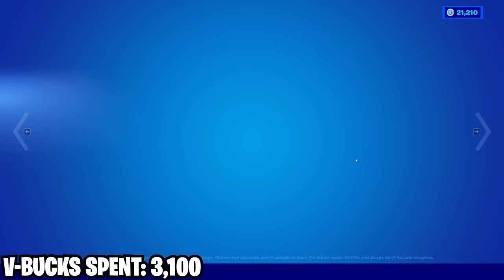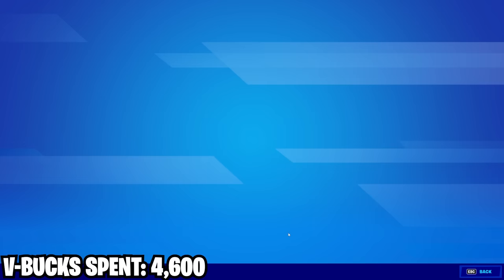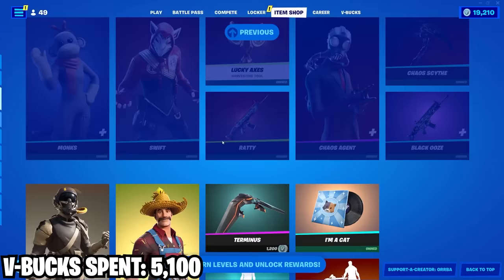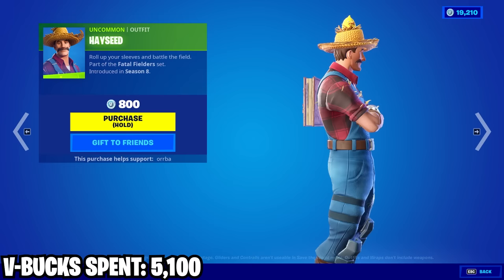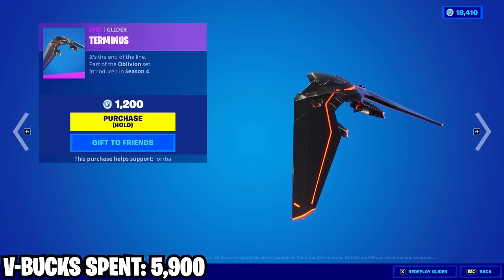Coming down here we got Chaos Agent — this is a really clean skin, I like how slim it is, it's also got this really cool edit style, overall pretty good skin. Also got the wrap to go along with it, super clean, this wrap would also go pretty good with Venom. Then we got Hayseed — it's an okay skin, I don't think I'll use it all that much if ever, but it's not bad for an 800 V-Bucks skin. Then we got this Terminus glider — always thought it was pretty clean, just a little bulky, probably not worth 1200 but it is what it is.